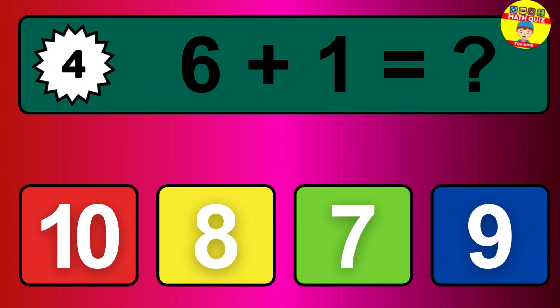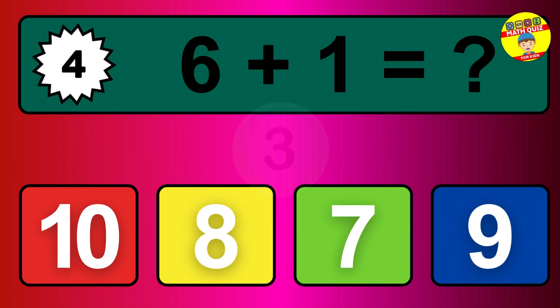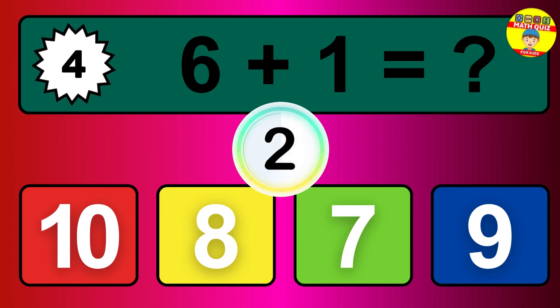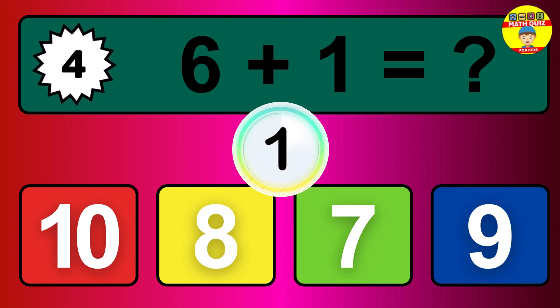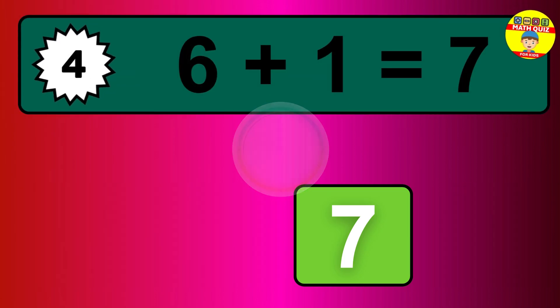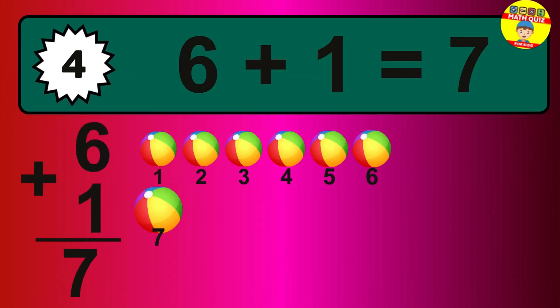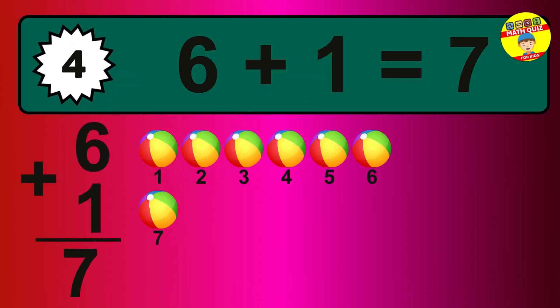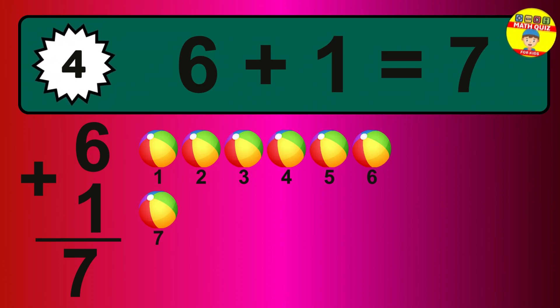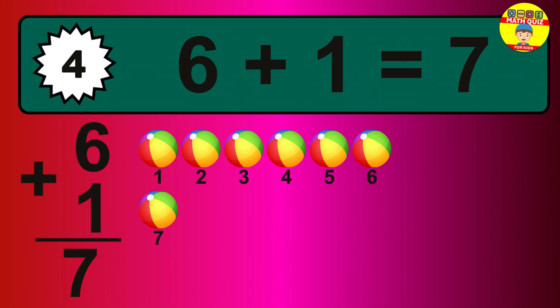Question 4. 6 plus 1 equals what? So the answer is 6 plus 1 is 7. Let's count it. 1, 2, 3, 4, 5, 6, 7.